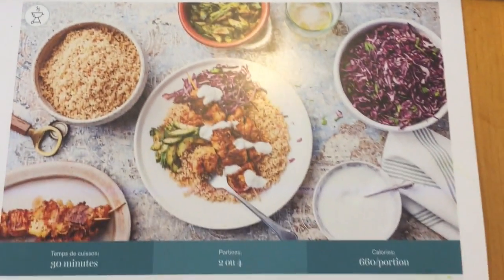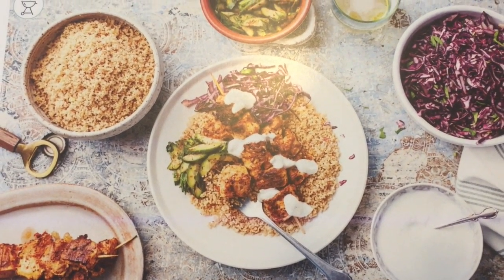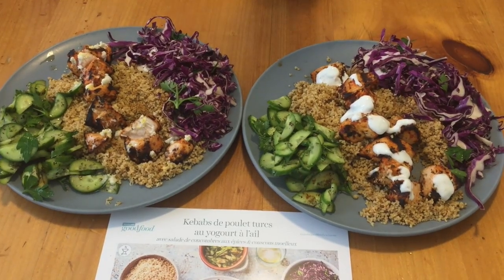Chicken kebab — it's supposed to look like that, and my wife made an amazing job. Check it out — two humongous plates. We're gonna taste it and we'll give you the final review.